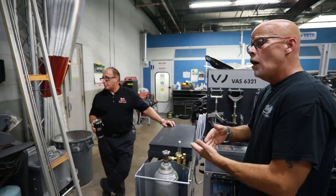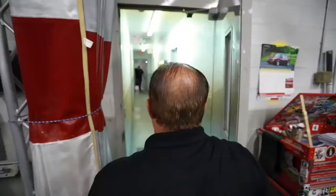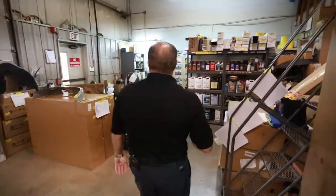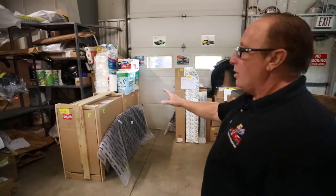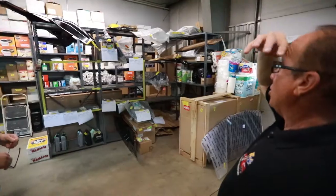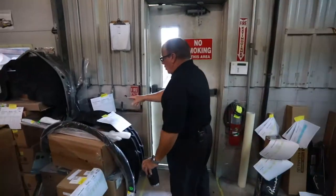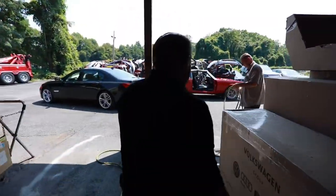This is where we order all the parts after the cars are fully torn down. We do a full parts order and everything that comes in is numbered — every car has a number on it. All those parts on the shelf are for car 63.91. Bigger parts are kept out here as they come in; Walt tags them and makes sure everything's nice and neat so that when the car comes in it's a quicker repair and we don't have to wait on parts.